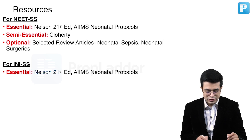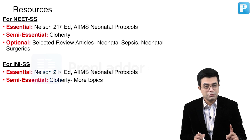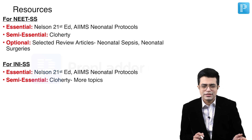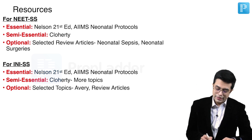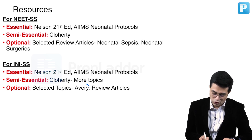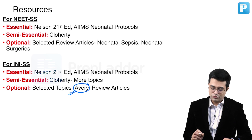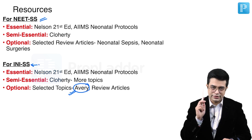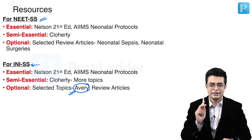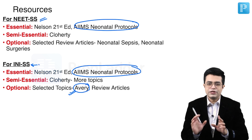For INIS, the essential resources are the same — Nelson and AIIMS protocol. Semi-essential is Cloherty, but the number of topics will be more based on the pattern asked in INIS super speciality. You can look at past AIIMS SS papers to get a better idea. Optional resources include selected topics from Avery, which I'll come to shortly, and certain review articles. The key take-home point: Avery is important for INIS but not for NEET super speciality, and AIIMS protocols must be read regardless of which exam you are sitting.